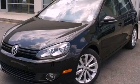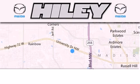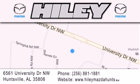Please call us today for more information on this great vehicle. Haile Huntsville is located at 6561 University Drive NW in Huntsville. Our goal is to exceed all of your expectations to ensure that you'll return for future visits.